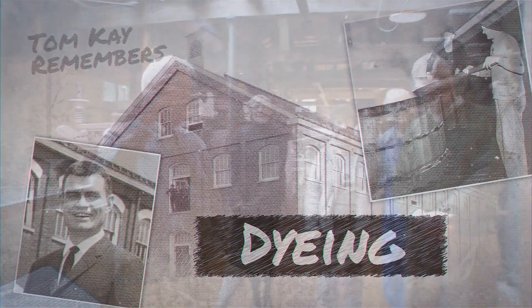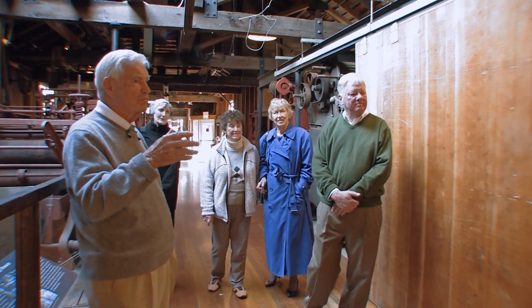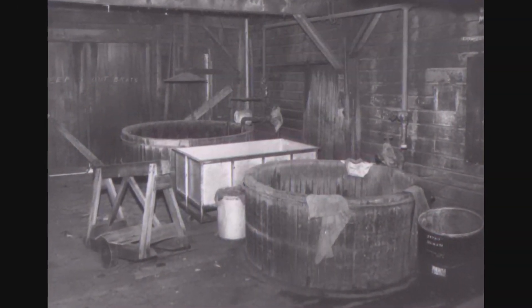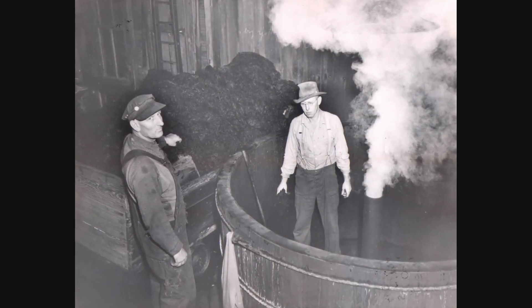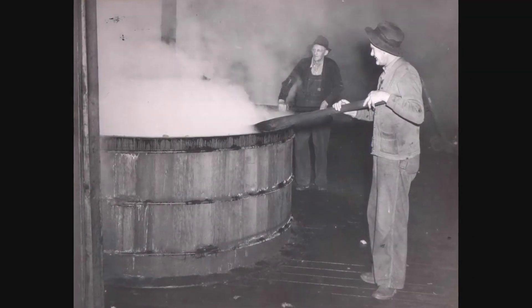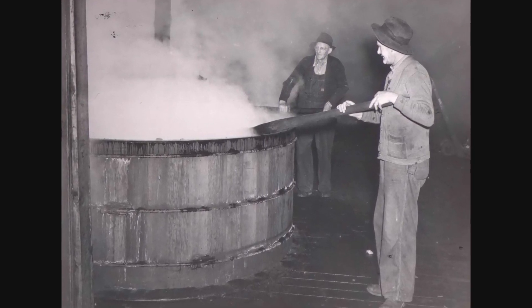We're coming to an area here where we don't have any of the replicas left from the old manufacturing procedures. This whole thing was the dye house. It was always open, it always leaked. You'd think it'd be cold on a winter morning, but they started the boilers up an hour before and this whole thing was full of steam. You walked around here fairly comfortable because it was warm and steamy and wet the whole time.